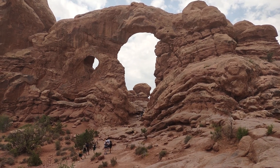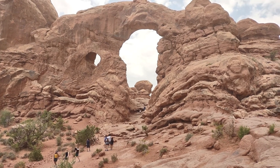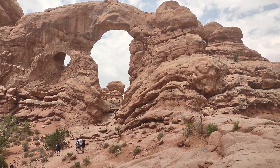Hello friends, this is Torrent Arch in Arches National Park, Utah. Obviously another imposing structure — we can see all the arches from where we are standing. This one is the...